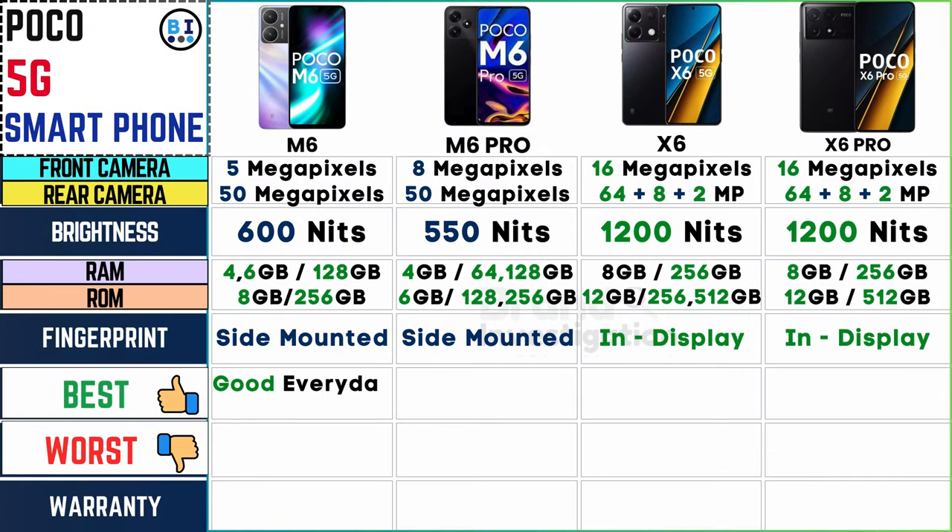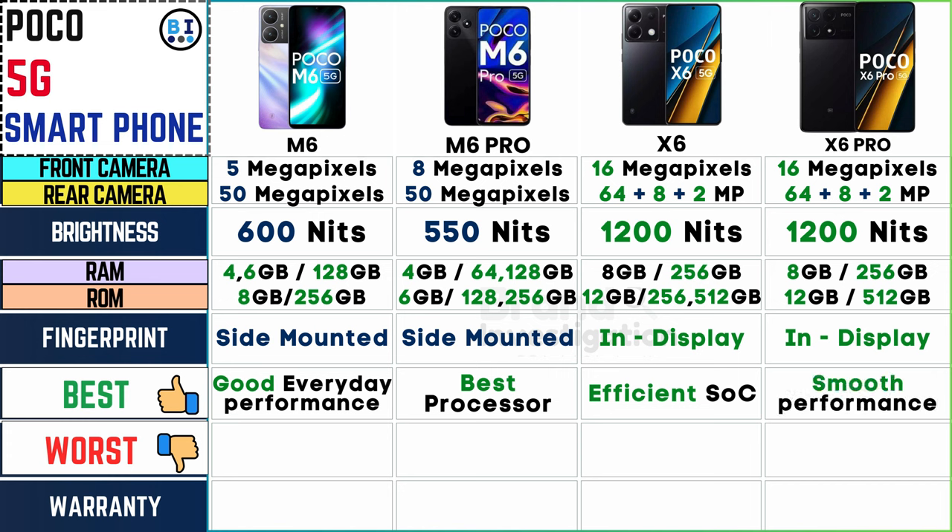In terms of standout features, the Poco M6 excels with reliable everyday performance, the Poco M6 Pro leads with its superior processor, the Poco X6 stands out with its efficient SoC, and the Poco X6 Pro delivers silky smooth performance, ensuring optimal performance for every user.